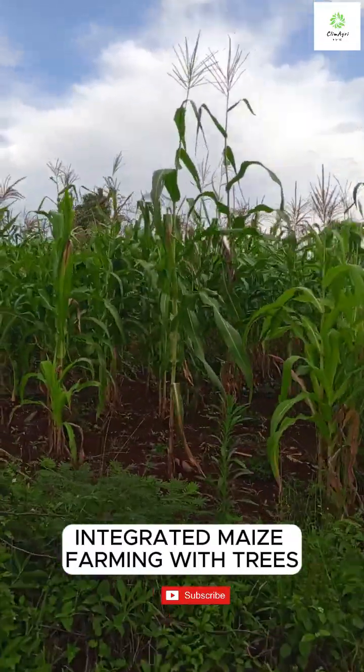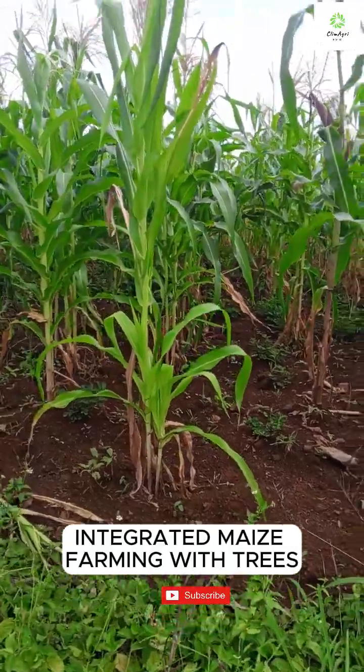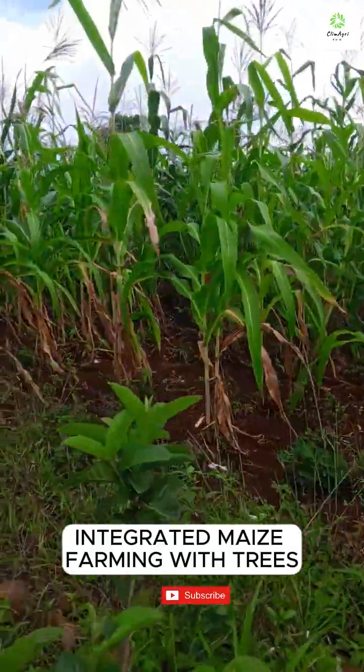This system supports biodiversity, reduces input costs and creates a resilient farm ecosystem. It's sustainable, profitable and beautiful.